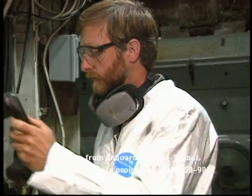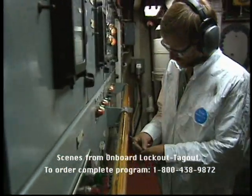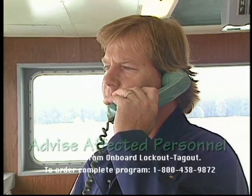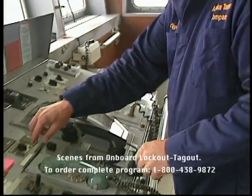Be sure that all personnel who need to know about your lockout actually get the message. Advise all affected personnel that a lockout is taking place. "Just let me know when it's back on line."